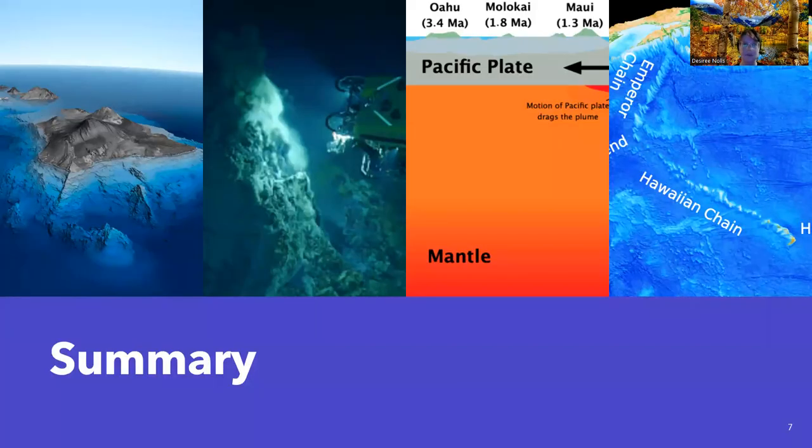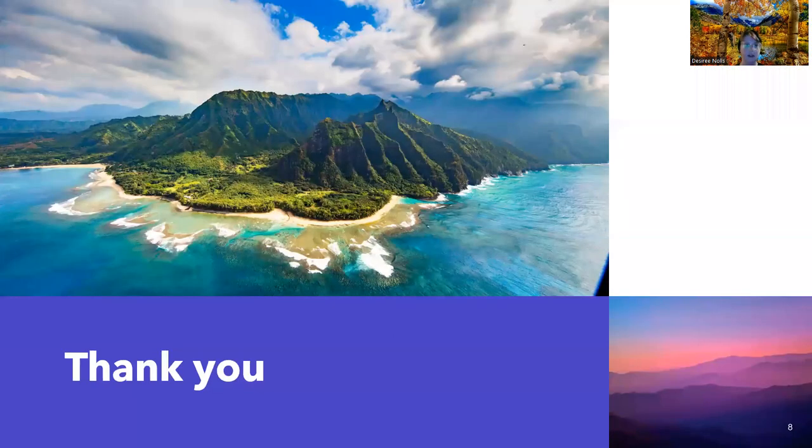To summarize what we went over today: we covered the location and age of the Hawaiian Emperor Seamount Chain, its overall shape and the two hypotheses leading to how that shape was formed, and the importance of this chain and why it's important to understand hotspot and tectonic plate motion. Hopefully this was a good introduction to the Hawaiian Emperor Seamount Chain. Thank you so much for watching.